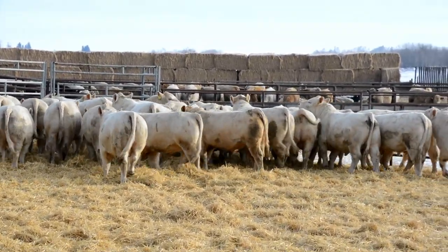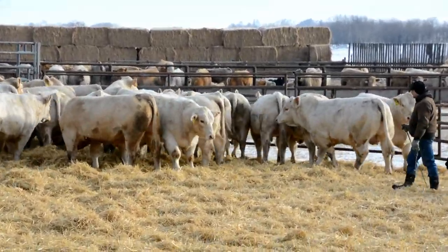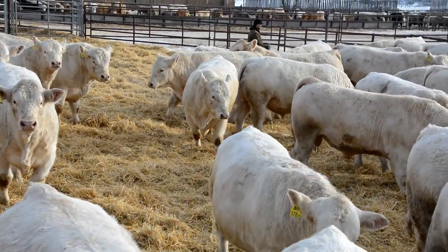There in the background you can see our commercial calves on feed. Along with our purebred cows, we also have a herd of commercials — mainly black cows — and we traditionally background and finish our own calves.